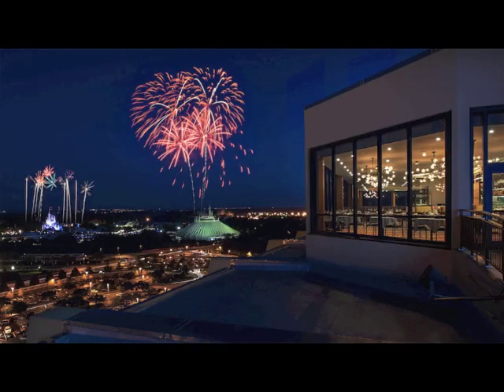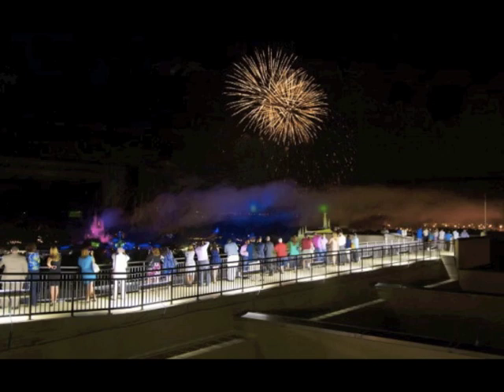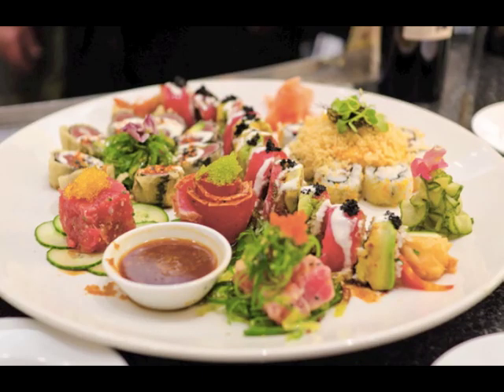Number three is the only two table service credit meal on my list — California Grill at the Contemporary Resort in the Magic Kingdom area. You can take the monorail or walk from Magic Kingdom. It's on the top floor, so the views are incredible, and even after your meal during fireworks they give you a pass to return to the roof to watch. They are known for sushi along with various other items. If you want probably the best sushi on property, use your two table service credits here. If you only have one credit to spare, my second suggestion for sushi would be Kona Cafe at the Polynesian.